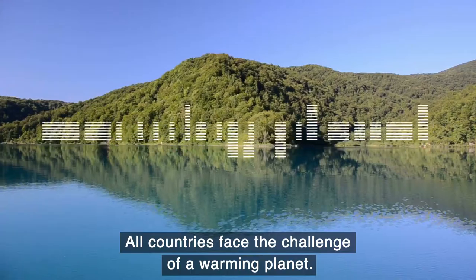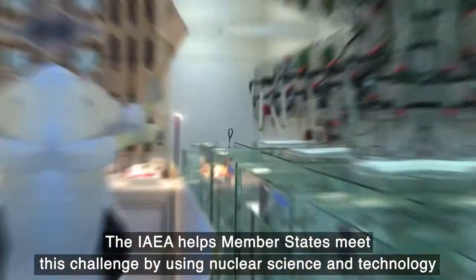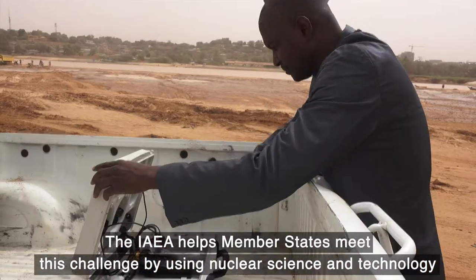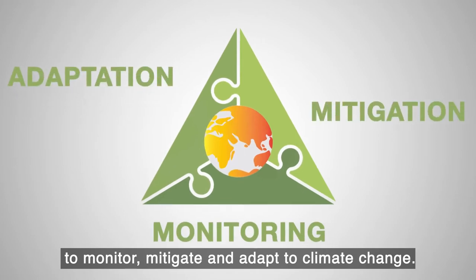All countries face the challenge of a warming planet. The IAEA helps member states meet this challenge by using nuclear science and technology to monitor, mitigate and adapt to climate change.